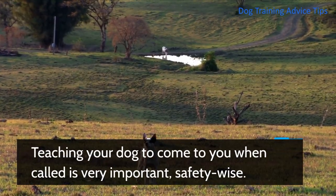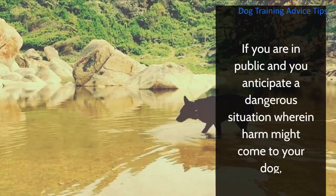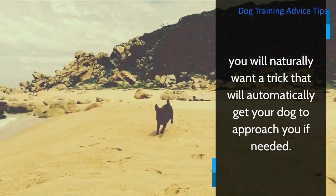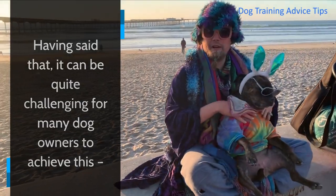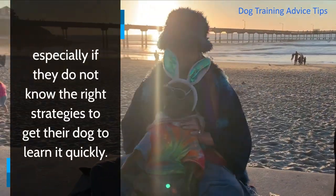Teaching your dog to come to you when called is very important, safety-wise. If you are in public and you anticipate a dangerous situation where harm might come to your dog, you will naturally want a trick that will automatically get your dog to approach you if needed. Having said that, it can be quite challenging for many dog owners to achieve this, especially if they do not know the right strategies to get their dog to learn it quickly.